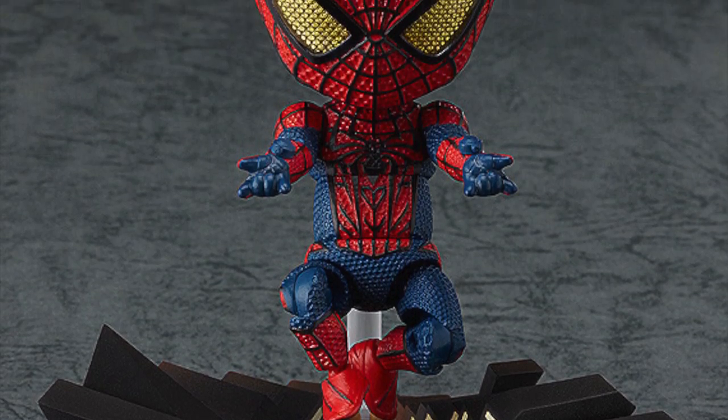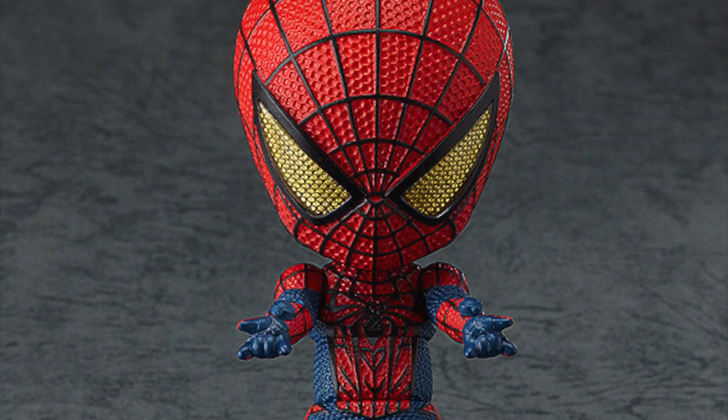Now we're at number one — my all-time favorite nendoroid. Surprisingly, this nendoroid is not from an anime and isn't even from Japan at all. This nendoroid is actually Spider-Man. I happen to be a huge Spider-Man fan — anyone who knows me knows that I love Spider-Man. I have a Spider-Man tattoo, so I just had to get the Spider-Man nendoroid.